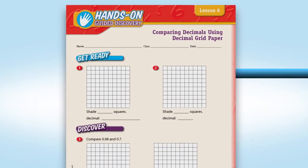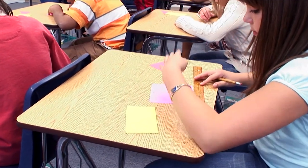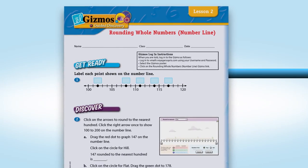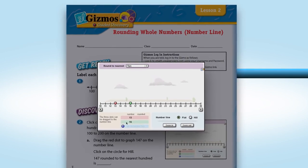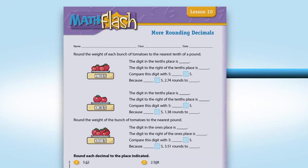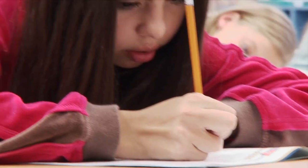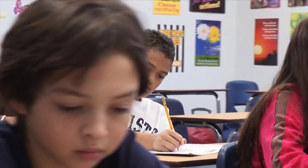Hands-on lessons explicitly teach students how to use manipulatives to model conceptual understanding. Explore Learning Gizmo lessons teach students to use digital manipulatives to apply their understanding of concepts and skills. Math Flash assignments are quick lessons that provide students the opportunity to practice and reinforce a specific skill or concept.